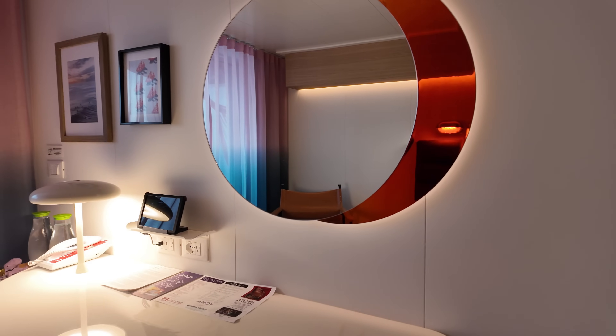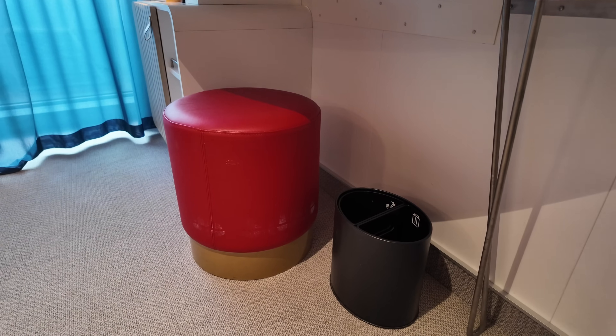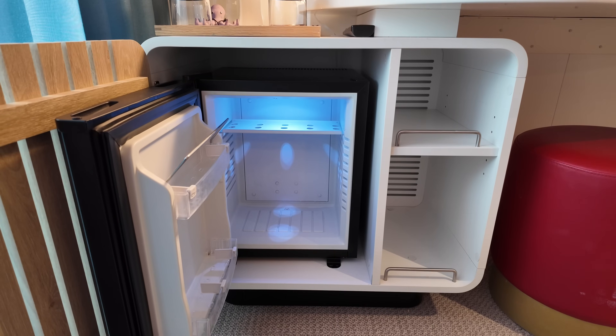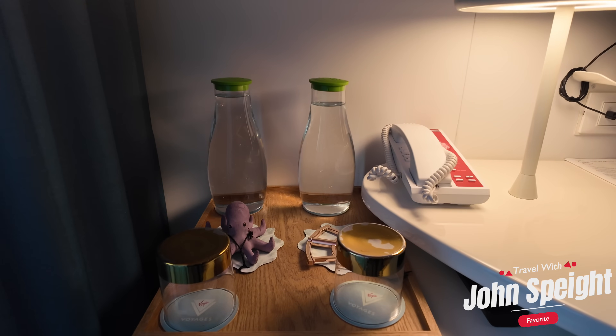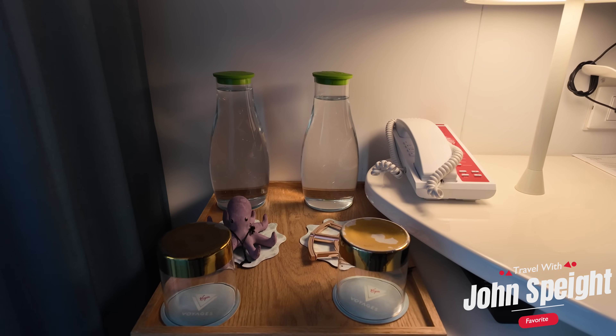This desk provides a good amount of counter space and is comfortable to sit at with the stool found below. These cabins have a fully functional mini fridge. One of my favorite things about Virgin is they provide fresh water in your room daily and it can be refilled upon request.